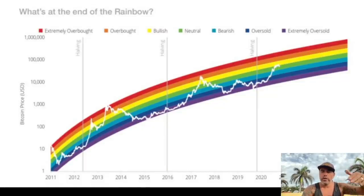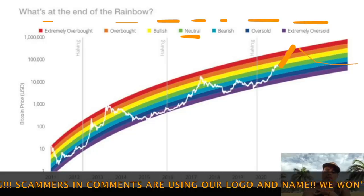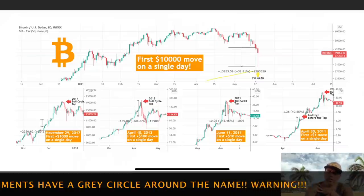Let's go to the rainbow chart. The rainbow colors show you: red is extremely overbought — you can see that at the top — then overbought, bullish, neutral, bearish, oversold, and extremely oversold. We are now in the green area, which is neutral. If you copy 2017, 2014, and 2013, we still need to go to the orange area minimum — which would be around 100k — or the red area, which would be above 100k. So this move still needs to happen before we go back to a bear market.